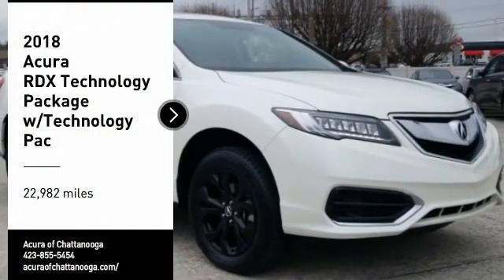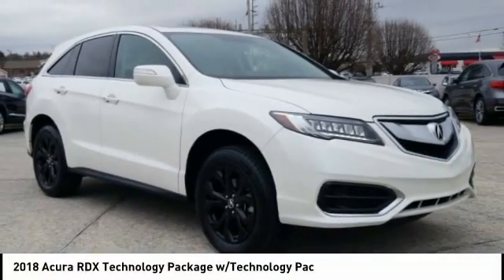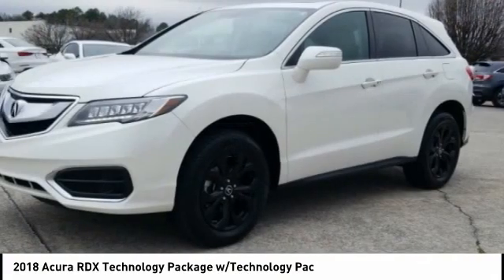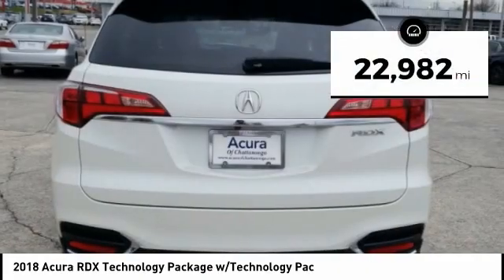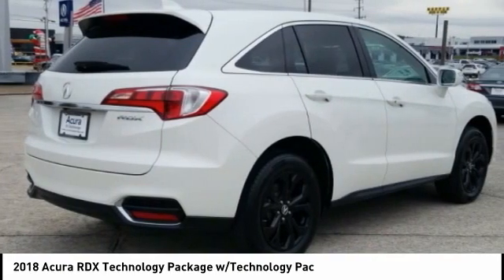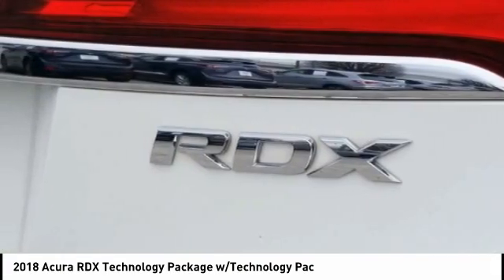Take a ride in the 2018 RDX. Viewed as Acura's answer to BMW's sporty X3, the RDX offers a stylish interior, plenty of sport, and a nice amount of utility. This vehicle has less than 25,000 miles, offering reliability and good looks at a great price. Come in and take a test drive today.